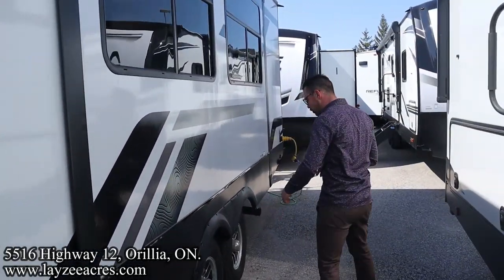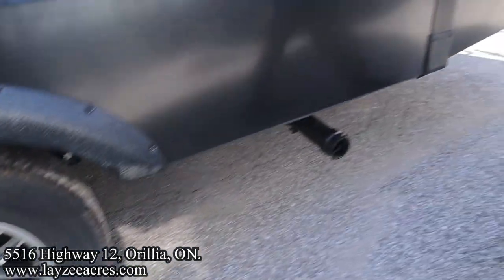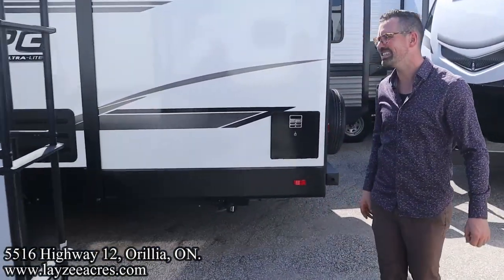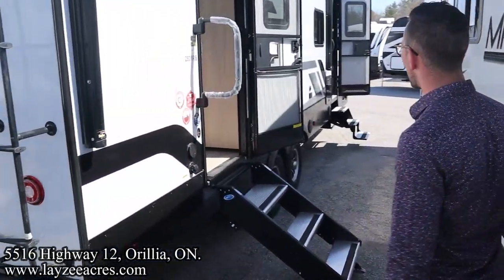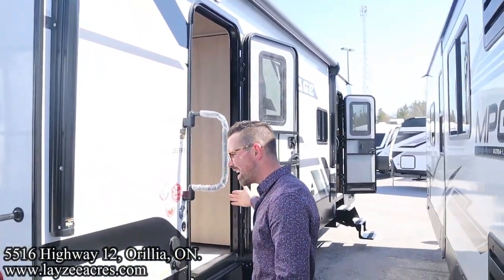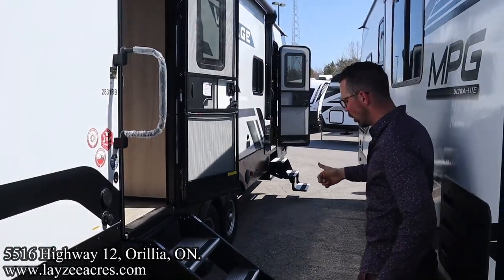15-inch Goodyear Endurance tires. Standard suspension down below. Sewer drain down here. 50 amp style cord. There is a roof ladder to get up on your roof. Check your seals every 90 days. There's also a prep at the top there for a backup camera. And then our electric awning starts right here at the back, covers our main door by a long shot. LED lights in the awning.